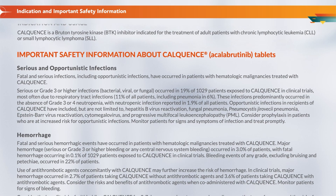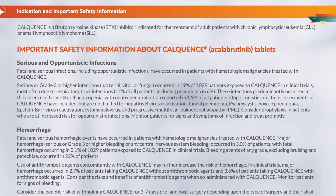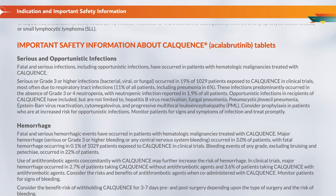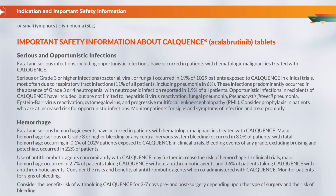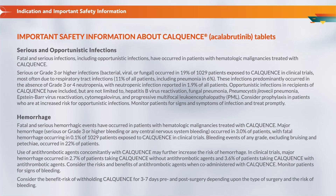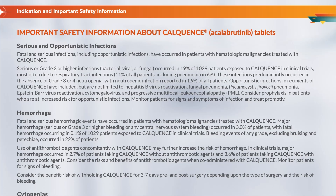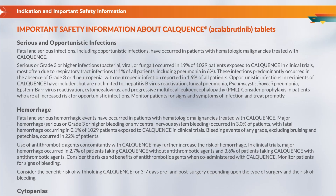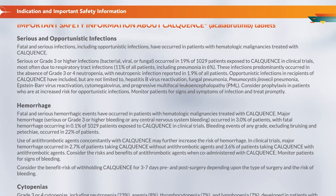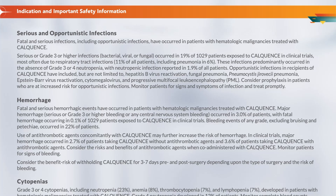Fatal and serious infections, including opportunistic infections, have occurred in patients with hematologic malignancies treated with Calquence. Serious or grade 3 or higher infections — bacterial, viral, or fungal — occurred in 19% of 1,029 patients exposed to Calquence in clinical trials, most often due to respiratory tract infections in 11% of all patients, including pneumonia in 6%. These infections predominantly occurred in the absence of grade 3 or 4 neutropenia, with neutropenic infection reported in 1.9% of all patients.